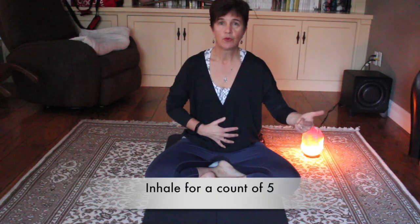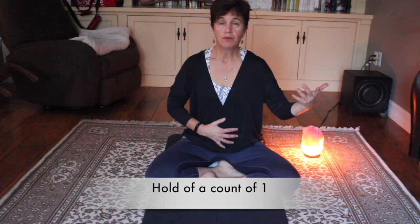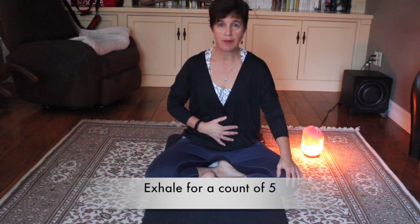This is how it's done — it's very easy. Put your right hand on your belly and just breathe in and let your belly expand. As you breathe in, count to five. Hold for one, and then exhale for five and see your belly contract back in.